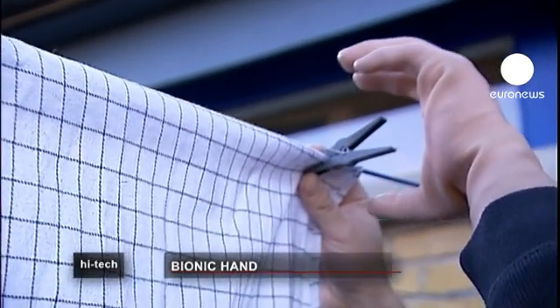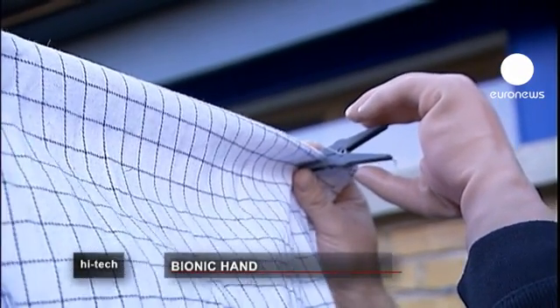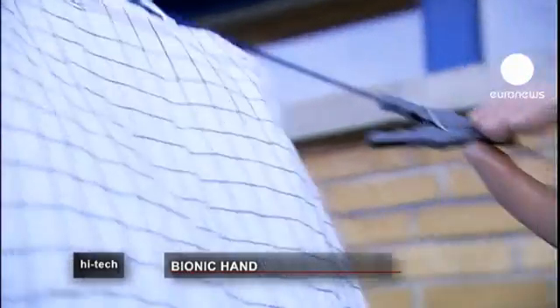The hand can move all the fingers and grip in seven different ways. Matteo is able to use it for fine motor skills like pegging and washing, just as he would normally have done.